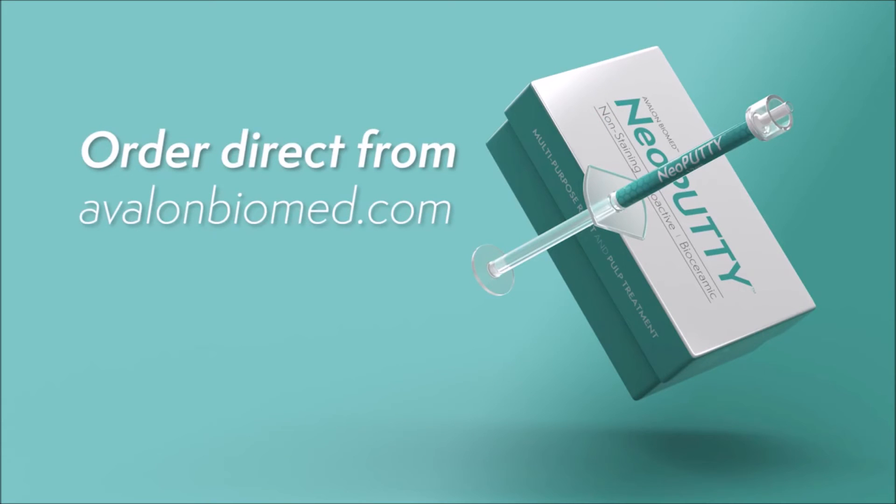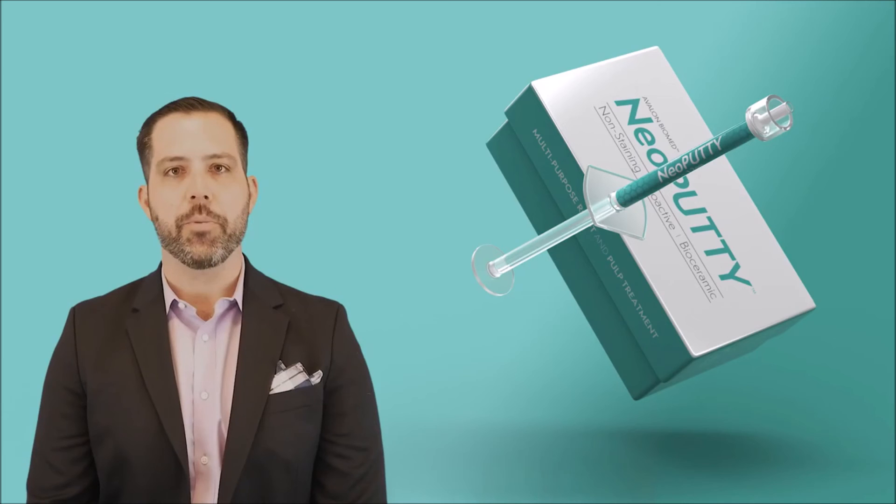Neo Putty is available for purchase at avalonbiomed.com. You can reach me at info@avalonbiomed.com with any questions you may have, and we appreciate your business. We hope that you stay safe and healthy. We'll see you soon.